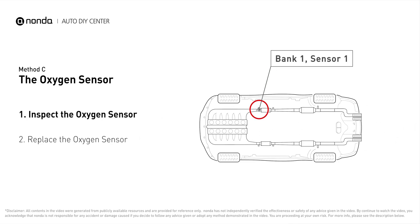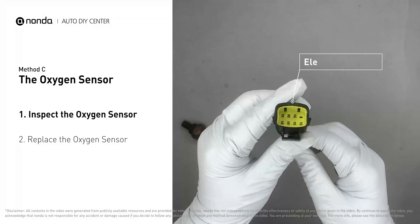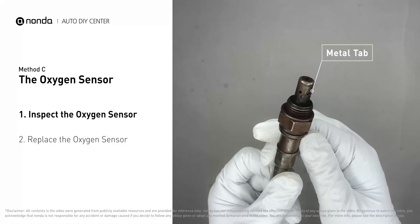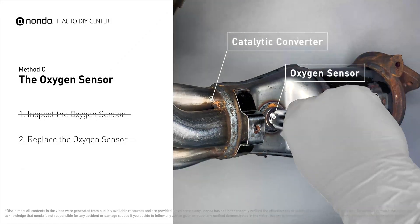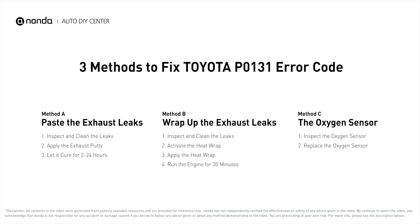This oxygen sensor is located right before the catalytic converter. Bank one is on the side with cylinder number one, and sensor number one is usually the one in the exhaust manifold. Visually check the oxygen sensor's electrical connections, wire harness, and metal tabs for any damage. If damage is found, replace the oxygen sensor.